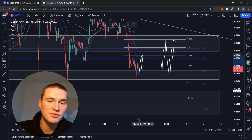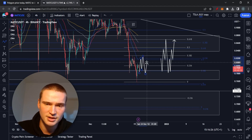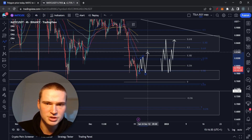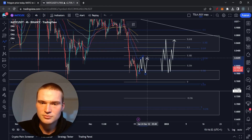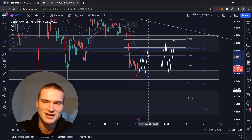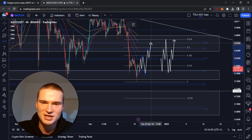From that retest, I think MATIC will try to break above 82 cents again. I don't think we can easily do that, but I do think that at some point we will be able to, due to those bullish economic fundamentals.